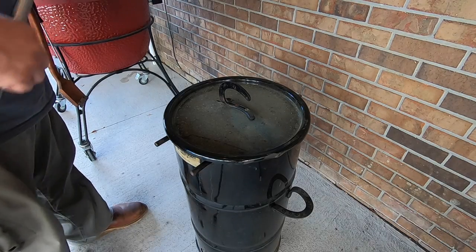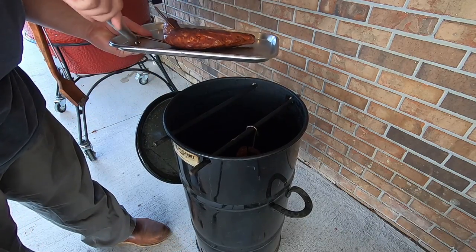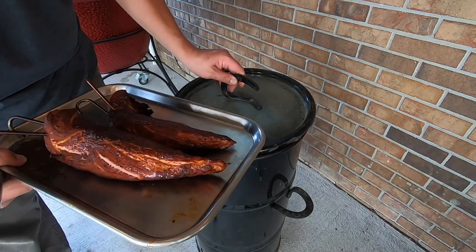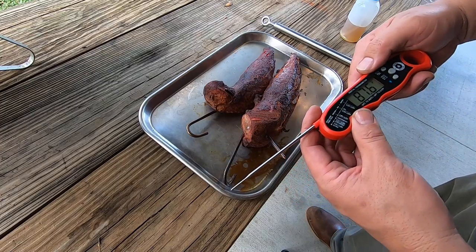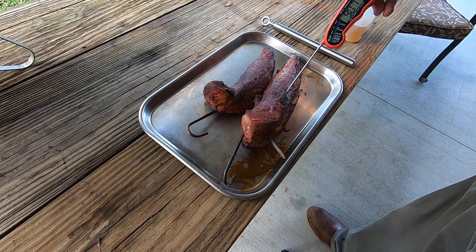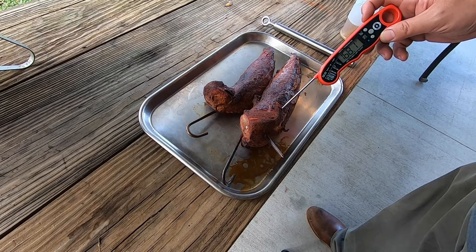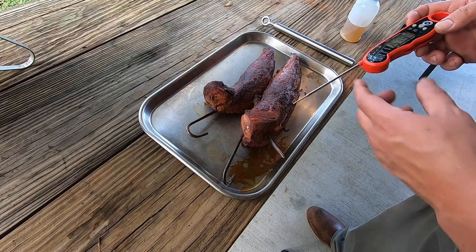I believe our pork loins are done. I'm going to go ahead and pull them, put them in this pan, and probe them to make sure they're both cooked to the proper temp. I'll be shooting for at least 165°F — if it goes over that, it's fine. They look good, they look like they're ready to eat. Using the Alpha Grillers instant read thermometer — we're at 180 to 182°F in one spot and just over 165°F in the thicker part, right about where I wanted it. These guys are ready to go.